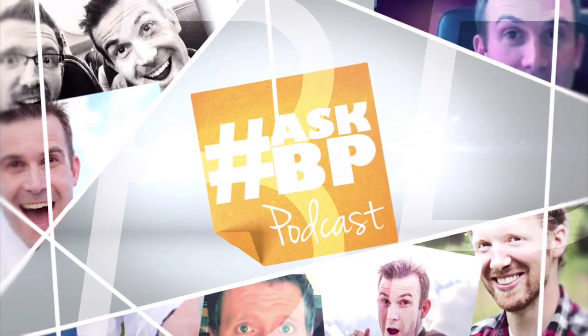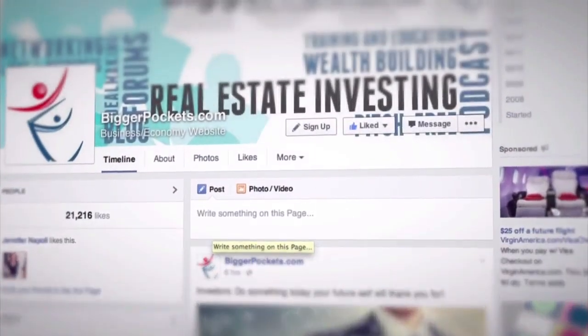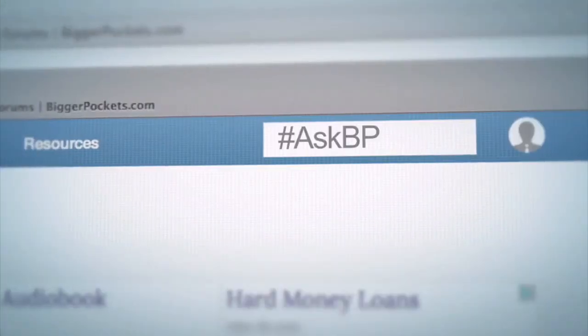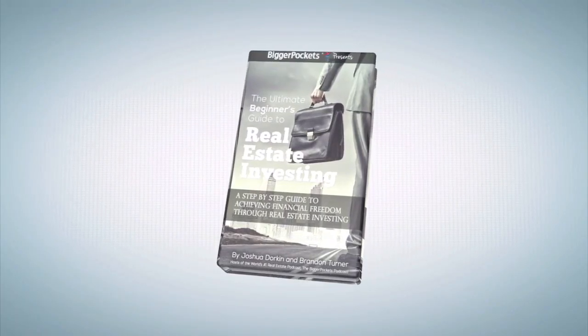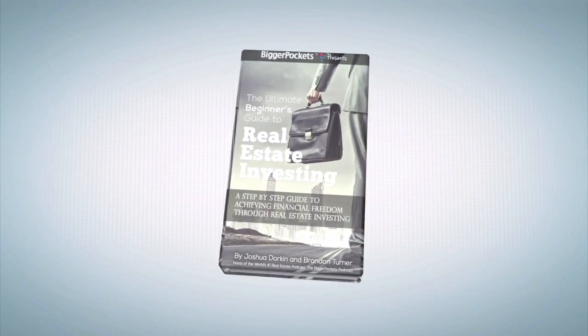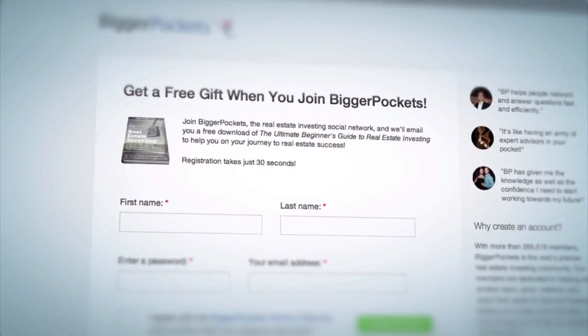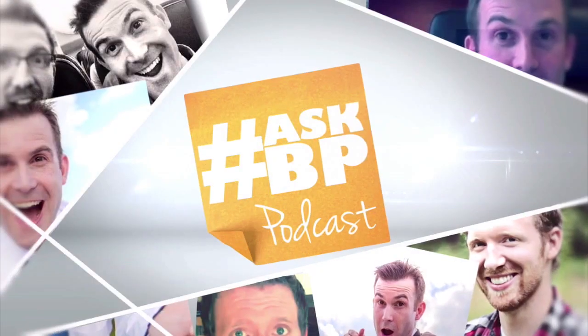You're listening to another BiggerPockets Ask BP Podcast, where you'll hear short, direct answers to your biggest real estate questions. Submit your question today on Facebook, Twitter, or the BiggerPockets forums by using hashtag AskBP. Don't forget to pick up your copy of the Ultimate Beginner's Guide to Real Estate Investing and other great content when you sign up for your free account at BiggerPockets.com. With that, let's get to the show.